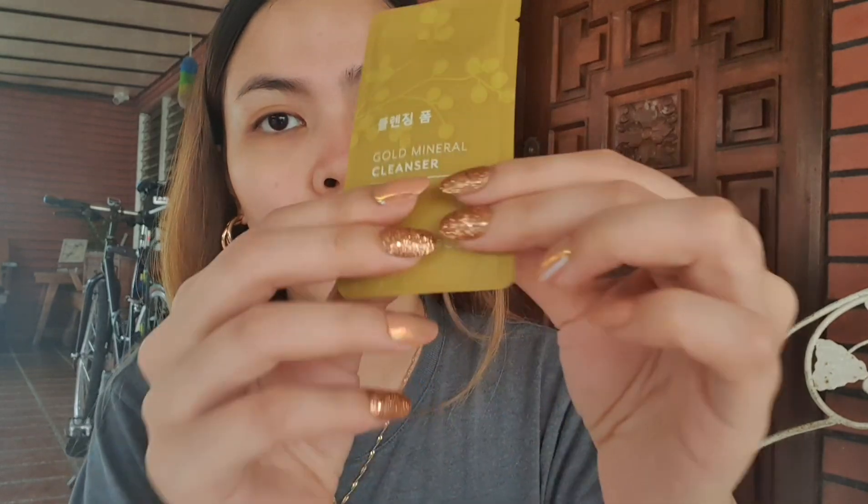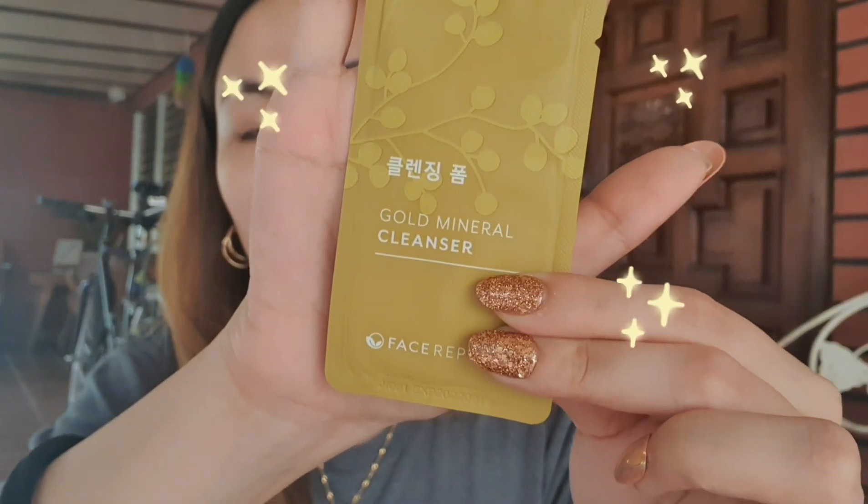First, let us cleanse our face. I'm going to use this Face Republic Gold Mineral Cleanser. All the products I'm going to show you are ones I've been curious about and really wanted to try. This is the Face Republic Gold Mineral Cleanser. Let's try this product — it costs 23 pesos and you can buy it at Watson's. Let's see if a little goes a long way, if there's no tight feeling after using it, and if there's no tingling sensation. Let's go!